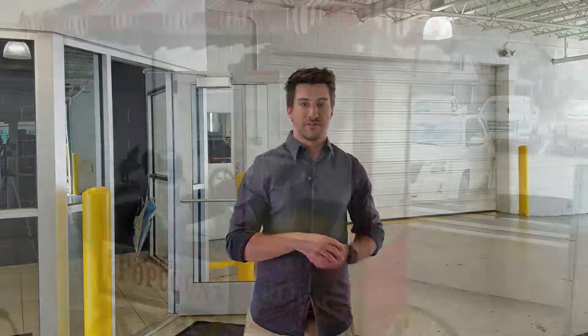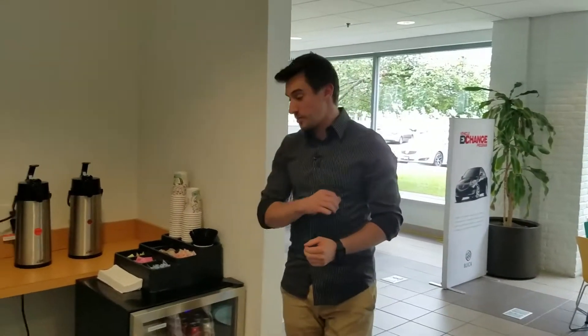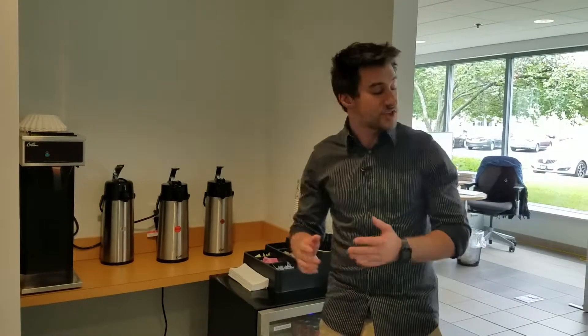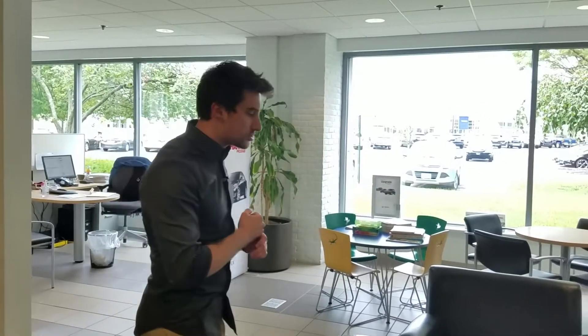While service is being done on your vehicle, you'll come over to our newly designed customer lounge. Welcome to our newly designed customer lounge, where we welcome you to enjoy our beverage station with complimentary hot and cold beverages. We also have a kids area, so if you have a little one with you, they'll be entertained while your car is being serviced.